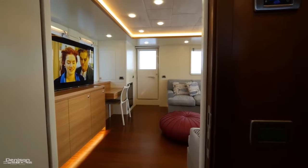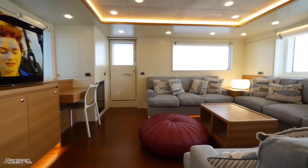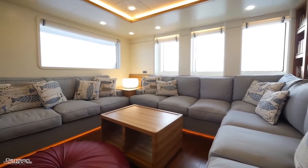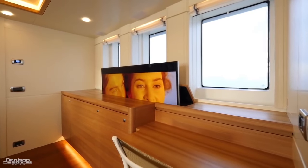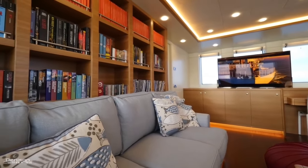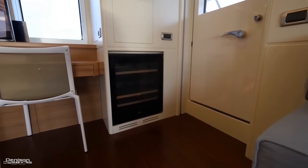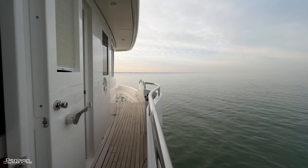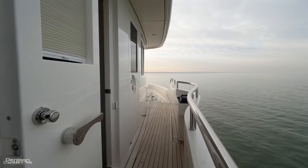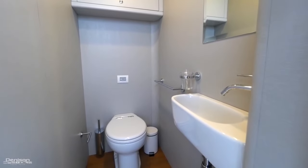Moving aft from the pilot house we enter the Sky Lounge — one of the best places to relax while underway. There's a pop-up 60-inch Samsung TV, a bookshelf forward for reading, and another Miele wine cooler — making a total of three on the boat. Wing stations on either side assist with docking, and there's also a day head accessible from the side deck, great for guests or a captain who doesn't want to stray too far from the helm.